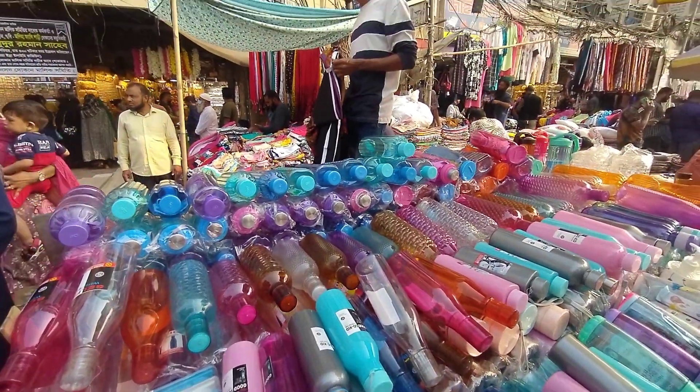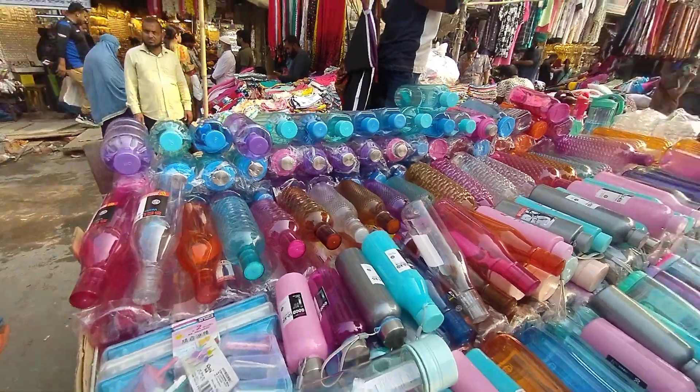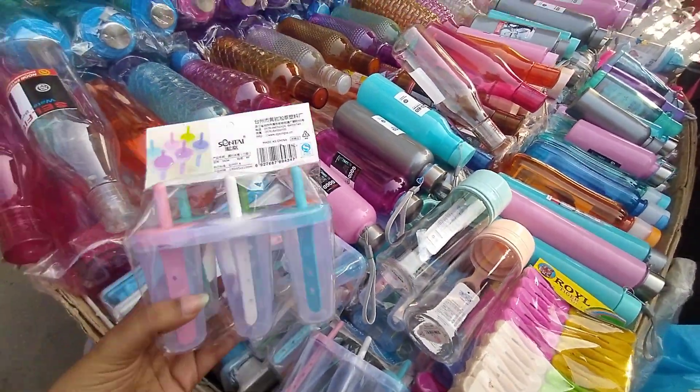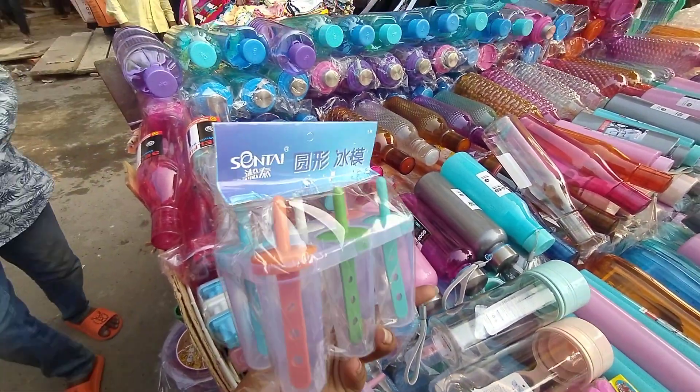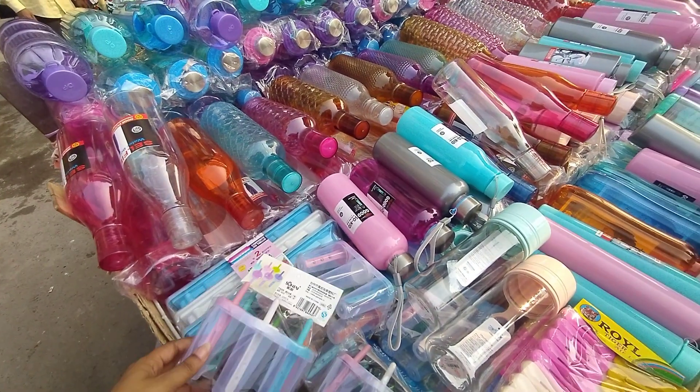Welcome viewers! We are looking at this shop and this is a very beautiful item. We have a very beautiful item of ice cream. It is set in 3 pieces. It is very beautiful.